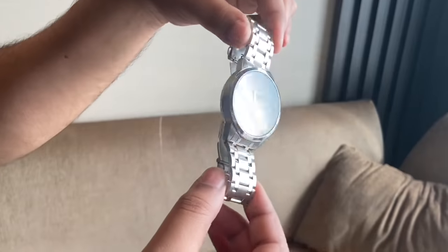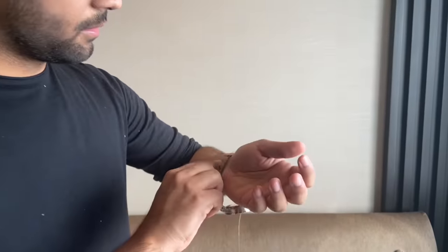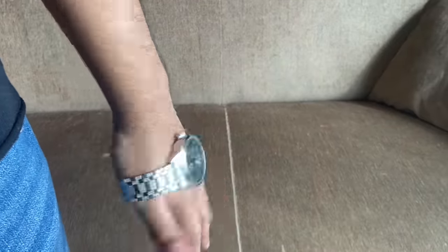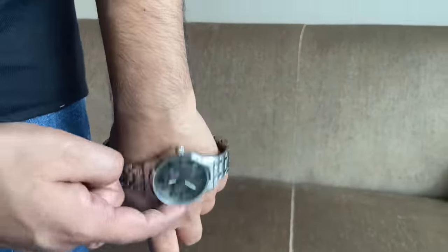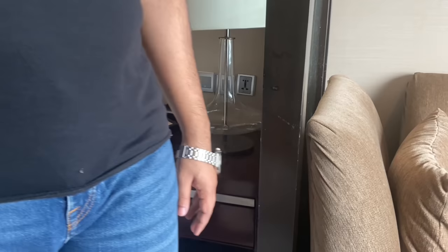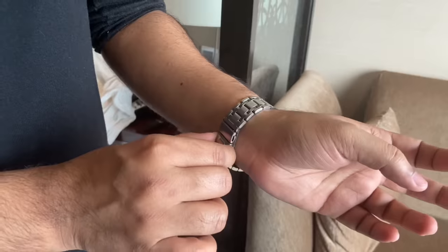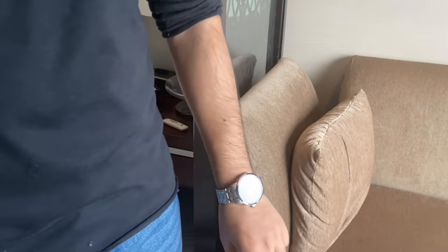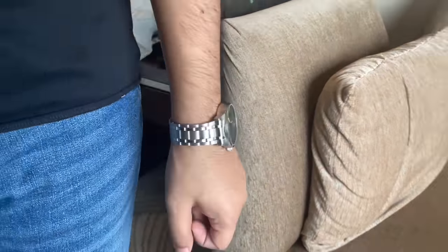One mistake many people make is that when they buy a chain watch it is usually very loose, and they start wearing it that way — holding the dial while wearing it. This is the wrong way. If the watch is too loose, you should get the extra links cut. When you buy a new watch you can cut it yourself, or go to any local shop and they will cut it. You should always wear a properly fitted watch.